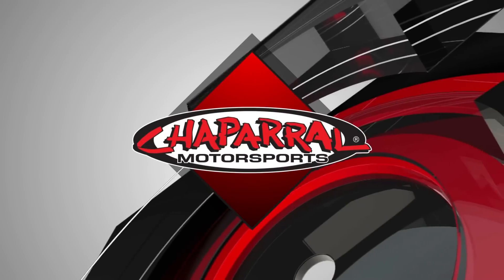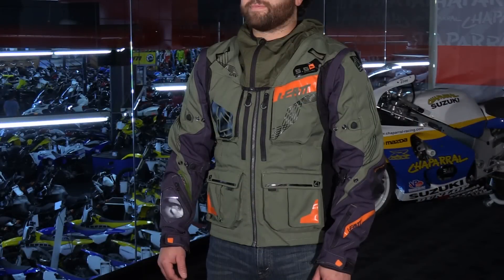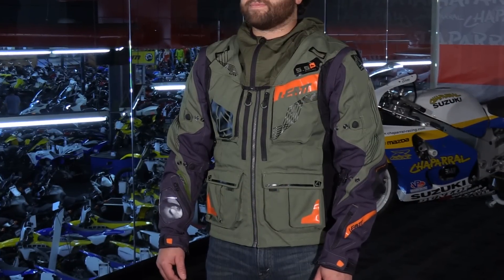Hey, I'm Matt from Chaparro Motorsports and today I have for you the all-new 2017 Liat 5.5 Enduro Jacket. Here we have another great product coming from Liat for 2017 — this is the all-new 5.5 Enduro Jacket.